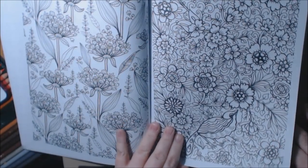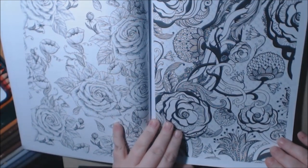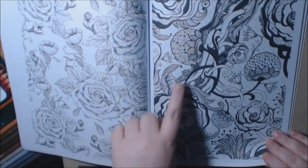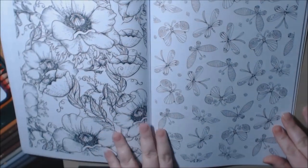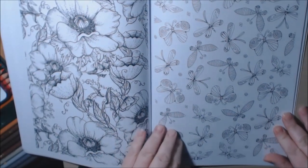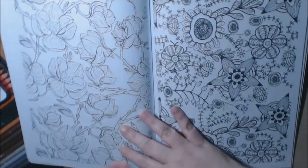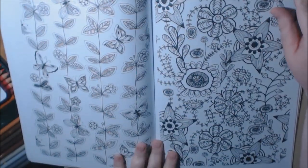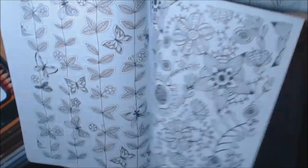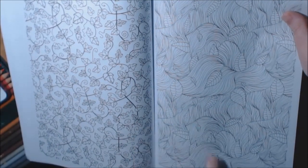Yeah, someone was generous enough to send these to my residence for Christmas and I really appreciate it. Oh, it's beautiful. I like these flowers too. So I don't know where these were purchased, but I will definitely try to find a link to where you can get them. I don't like that page — oh, that's cute.